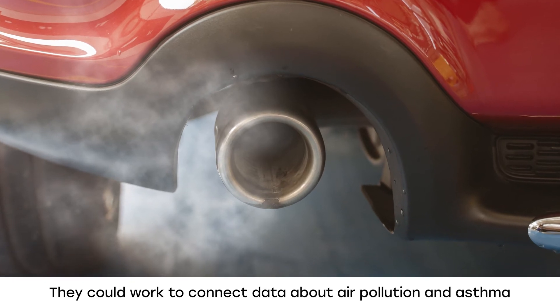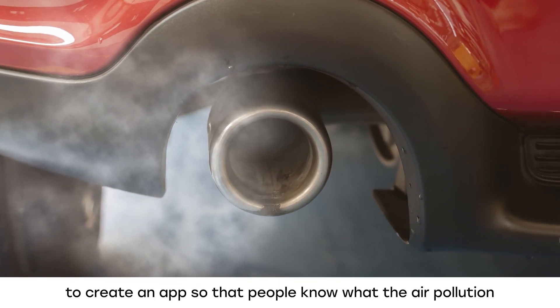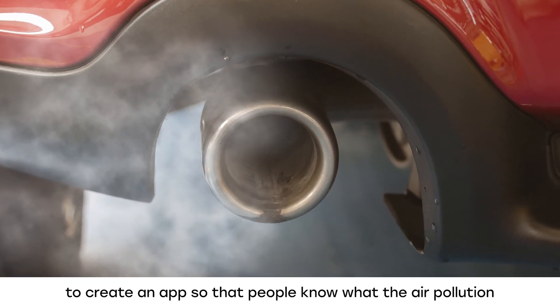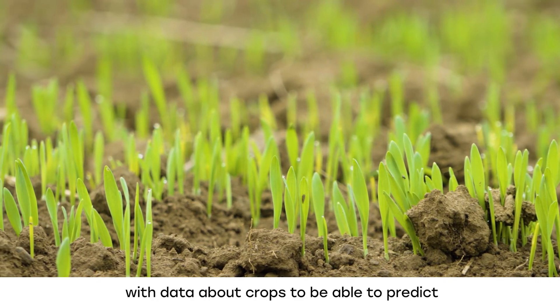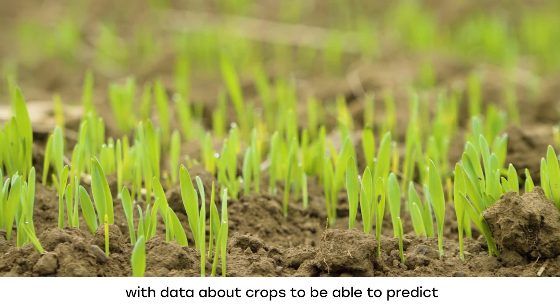They could work to connect data about air pollution and asthma to create an app so that people know what the air pollution is like in their area. Or they might link data about weather with data about crops to be able to predict how much food will be grown in a certain area.